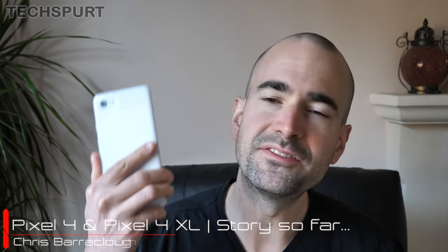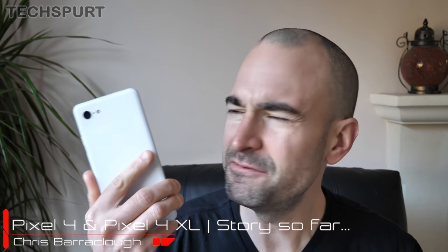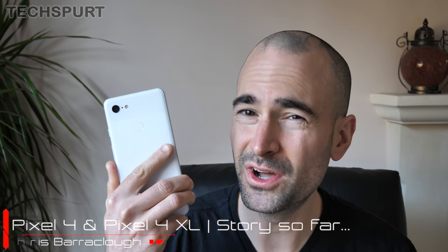So I recently re-reviewed Google's Pixel 3 XL smartphone, a good, if not quite great handset that feels like a missed opportunity in many regards. All the same, I'm staying cautiously optimistic about the upcoming Pixel 4 and Pixel 4 XL, despite the fact that pretty much all of Google's recent hardware has been less than stellar, from the Home Hub to the Pixel Buds.